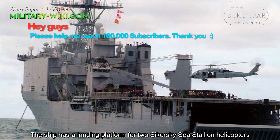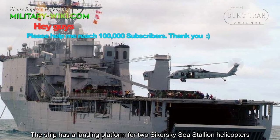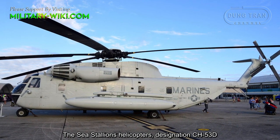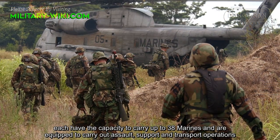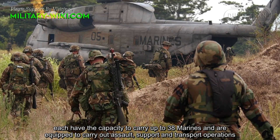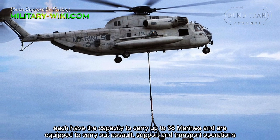The ship has a landing platform for two Sikorsky Sea Stallion helicopters. The Sea Stallion, designation CH-53D, each have the capacity to carry up to 38 Marines and are equipped to carry out assault, support, and transport operations.